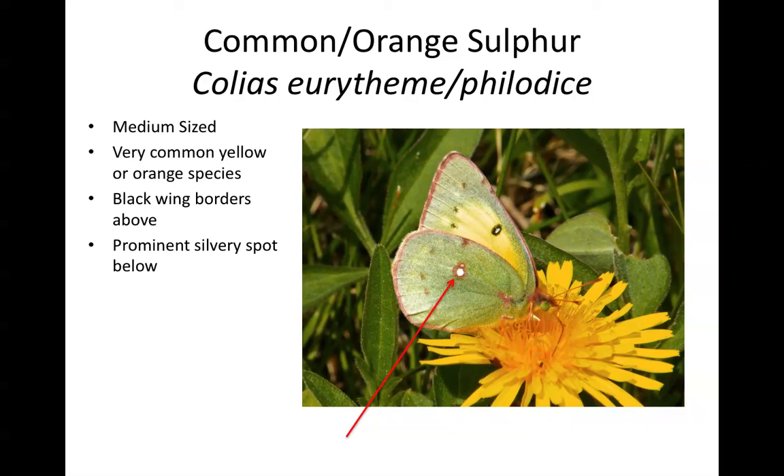It can be very difficult to tell whether you're looking at a common or an orange sulfur, particularly if you're looking at a hybrid. These are ecological equivalents — both found as widespread species in many open sunny areas. Because of that, simply record this on your data sheet as a common/orange sulfur, and don't worry about separating them. Note also that the common sulfur is sometimes called the clouded sulfur, and the orange sulfur is sometimes called the alfalfa butterfly.